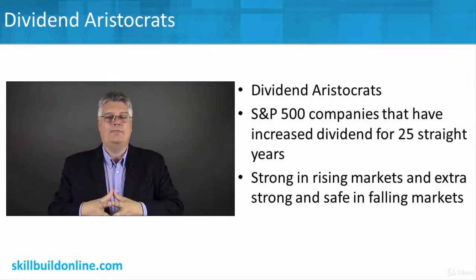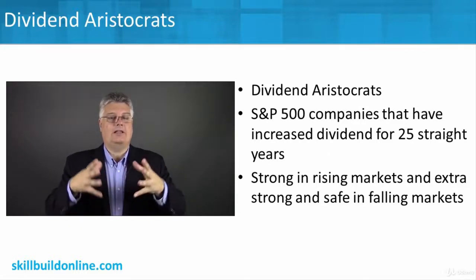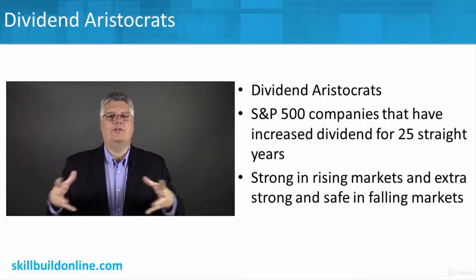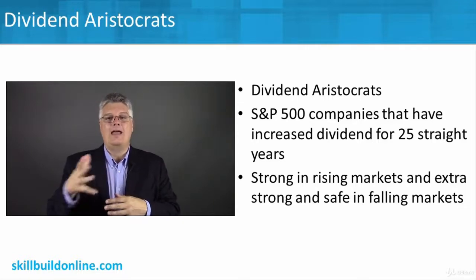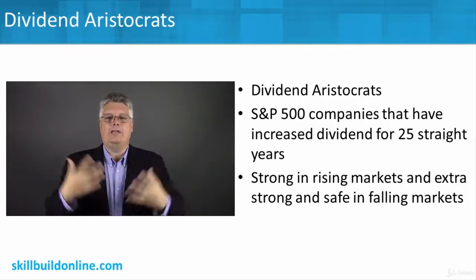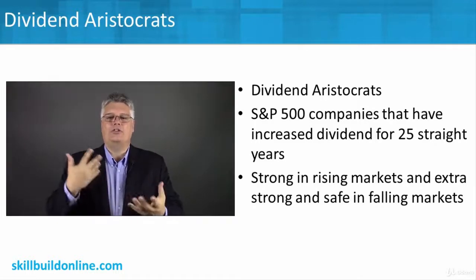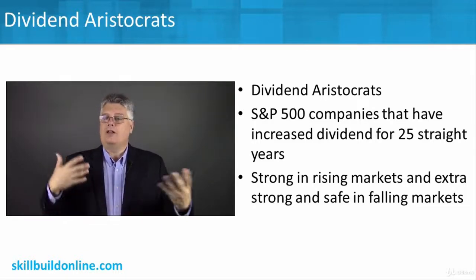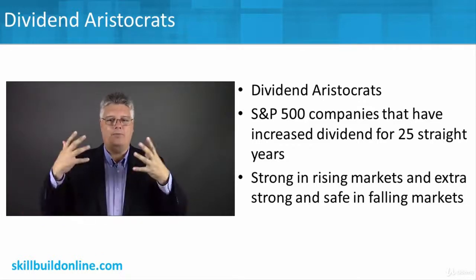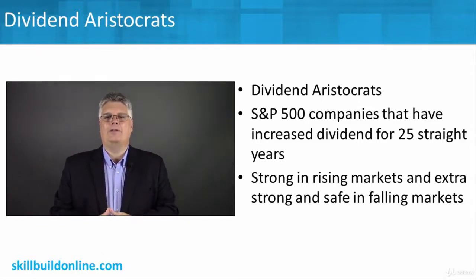They're looking at the S&P 500, so that's the United States' largest 500 companies, ones that are paying dividends. And from those dividend companies, you're selecting the best of the best in terms of dividends. So you're not looking international, you're not looking small cap — you're really narrowing your focus on large cap dividend companies.